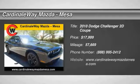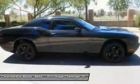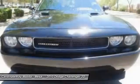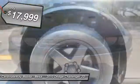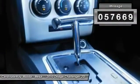The 2010 Challenger. Rated most appealing midsize sports car by JD Power & Associates, the Dodge Challenger delivers on style and performance. It's powerful, practical, and efficient, and is priced below $20,000. This vehicle has less than 60,000 miles.